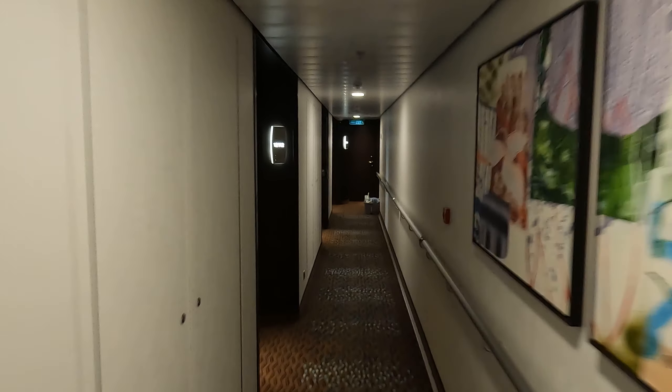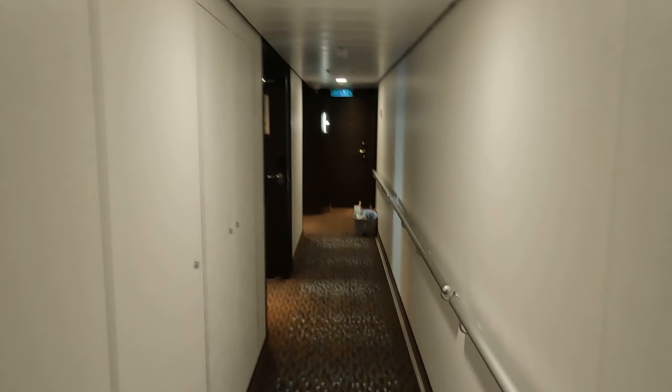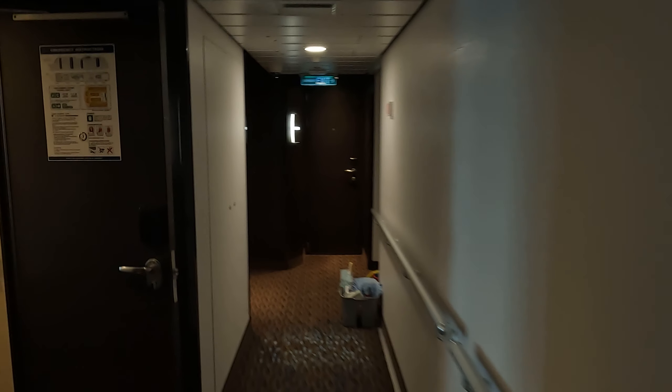All right, we are here on deck 12 of the Norwegian Bliss, gonna go take a look at cabin 12102, which is a forward ocean view cabin, right after this.